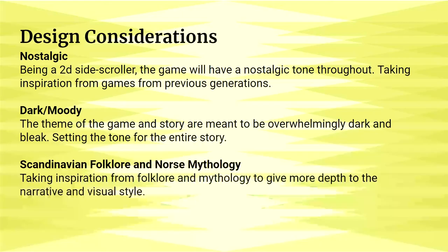Design considerations — the game will have a nostalgic tone throughout, taking inspiration from games of previous generations. A dark and moody atmosphere will set the tone, overwhelmingly dark and bleak, drawing from Scandinavian folklore and Norse mythology for an in-depth narrative and visual style.